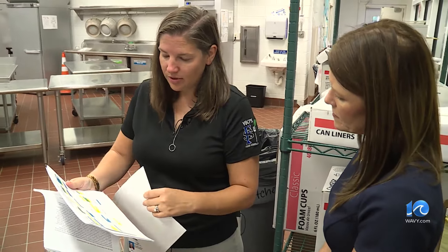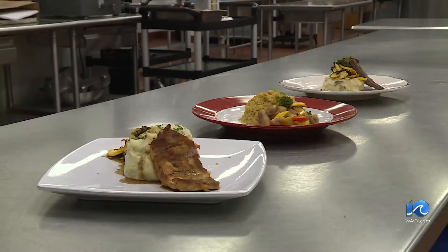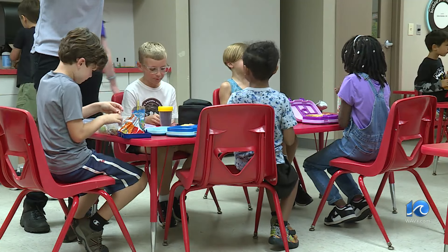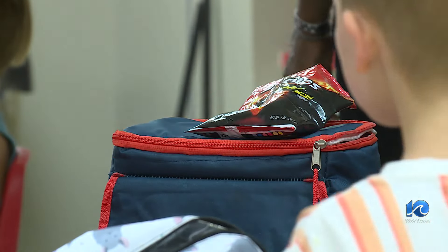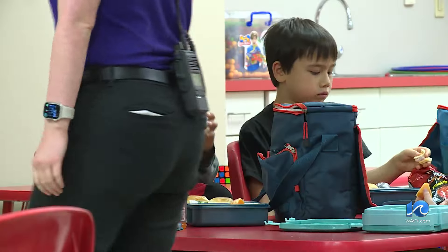School chefs are now making more items from scratch. We're doing a hot honey chicken wrap and our roasted veggie wrap, and using farm-to-table programs to purchase fresh local meats and produce. We're trying to make sure if we cut the sugar content, we don't have those extra problems as we get older — diabetes and other issues like that.